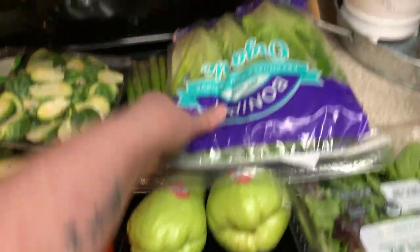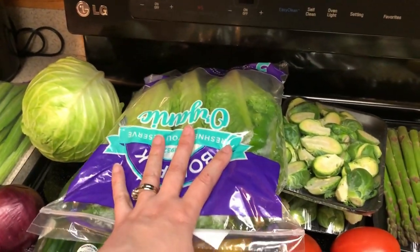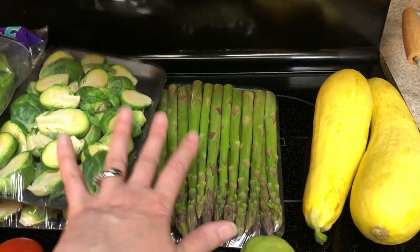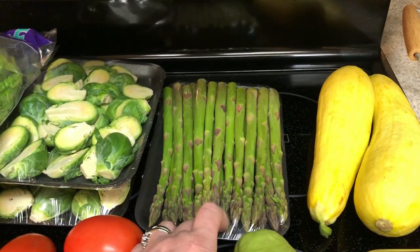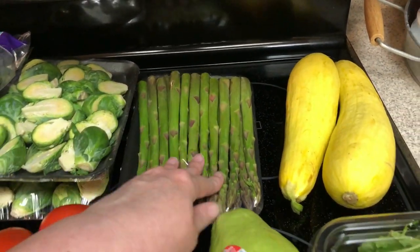Some tomatoes for salads and whatnot. Romaine lettuce for salads — I've been liking really big side salads with my dinners. I picked up asparagus mainly because these were three for like eight dollars, so I needed this and you had to buy three to get that deal. It's not my favorite, but I thought that might be good in the stir fry — I think I'm going to cut it into really little pieces and do that.